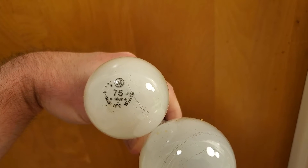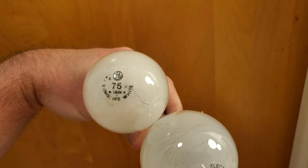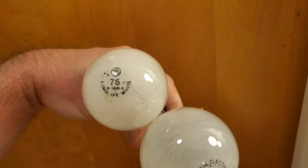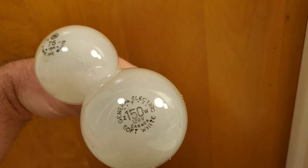Look everybody, it's light bulbs from the past. Yeah, these were still in use when I came here. There's a 75 watt, which okay, those are still pretty common if you look around, but then we had a 150 watt in use.